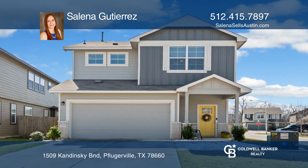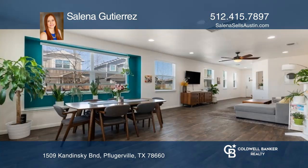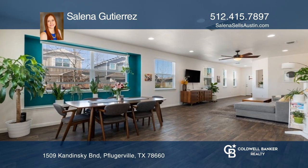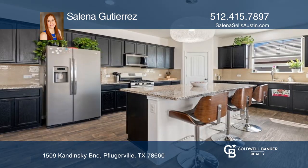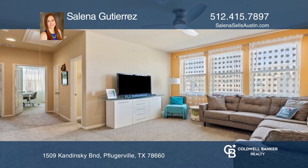You're not going to want to miss this opportunity to own this beautiful move-in ready home. This 2019 home boasts 2,512 square feet with three bedrooms, two and one-half baths with a loft, and amazing outdoor entertainment space.